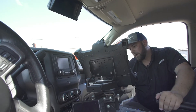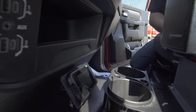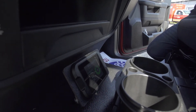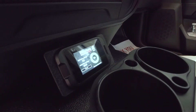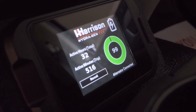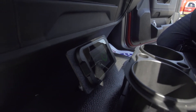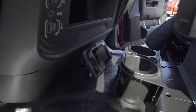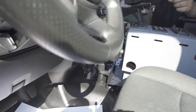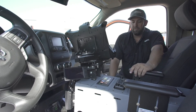Down on the floor over here — this is the screen for the Harrison system. This gives the operator a little bit of data about how many hours the vehicle has been on, and also shows the battery percentage indicator. When it gets down to 70% battery left, it flashes yellow. When it gets down to 20%, it flashes red. And then the system will shut off after that. So it's a good visual indicator.